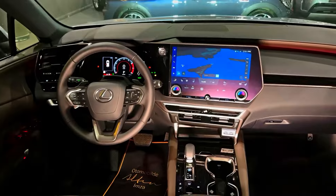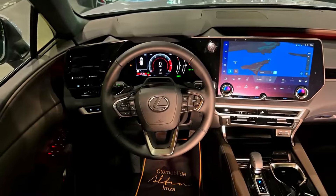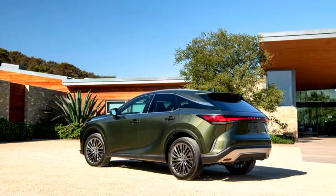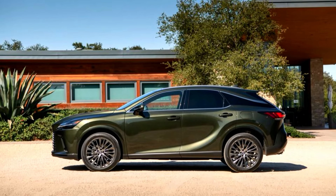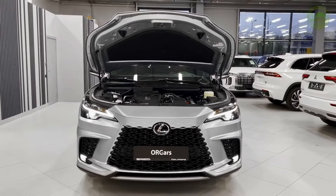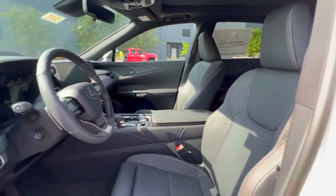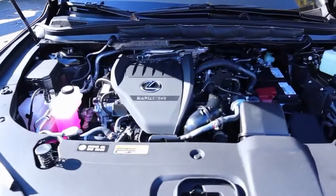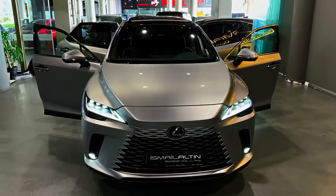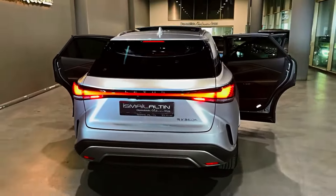The 2024 Lexus RX offers various driving modes, from eco-friendly for fuel efficiency to sport mode for a more spirited driving experience. The adaptive suspension system ensures a smooth ride, adjusting to different road conditions to provide optimal comfort and performance. Whether you're navigating through challenging terrains or facing adverse weather conditions, the all-wheel drive system ensures optimal traction, giving you confidence and control in any driving situation.